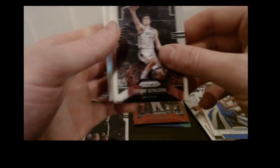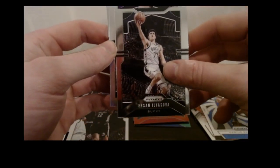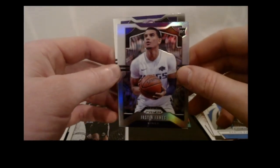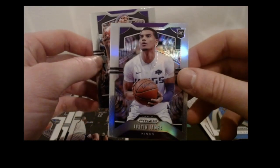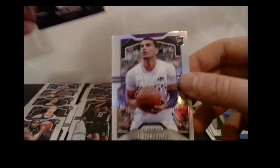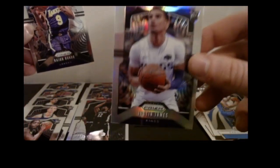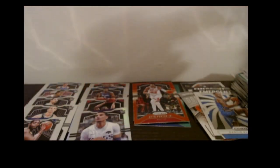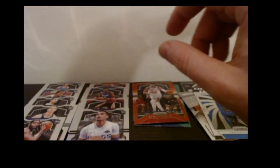Got a Langston Galloway base, Ersan Ilyasova base, and here's a silver prism — a Justin James rookie. Not great for our silver prism rookie. I think you usually just get one, maybe two in a box — we'll put him on the side.